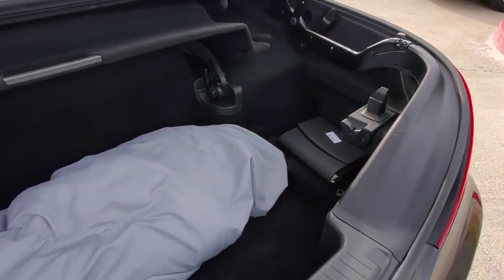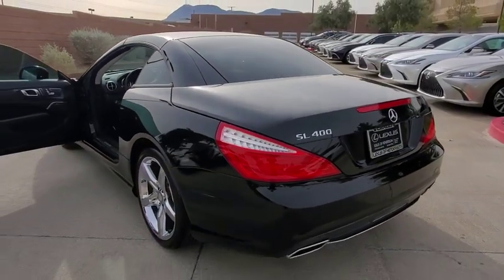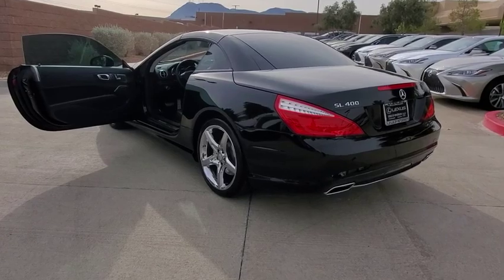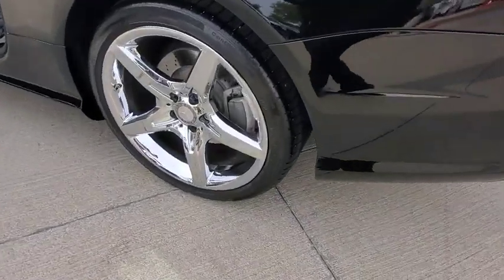This vehicle has less than 35,000 miles. Here are some of this vehicle's great options: traction control, dual airbags, power steering, four-wheel disc brakes, active suspension system, and electronic stability control.